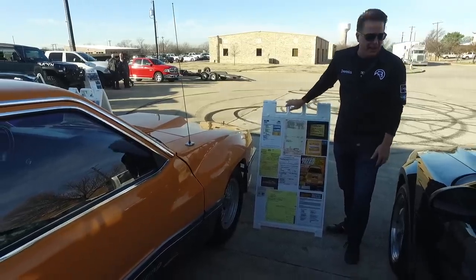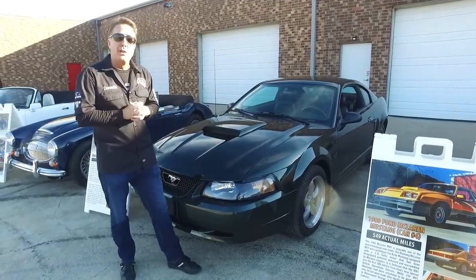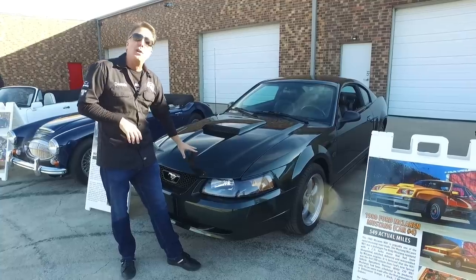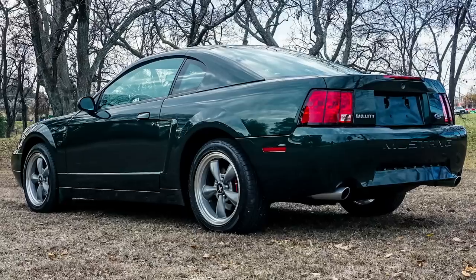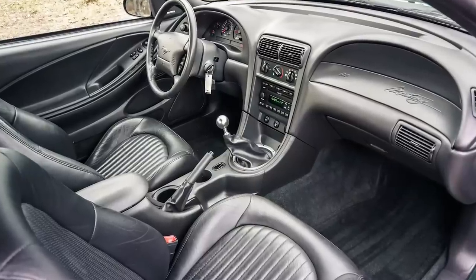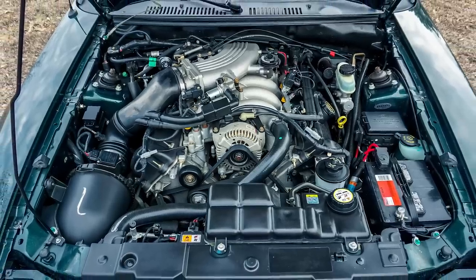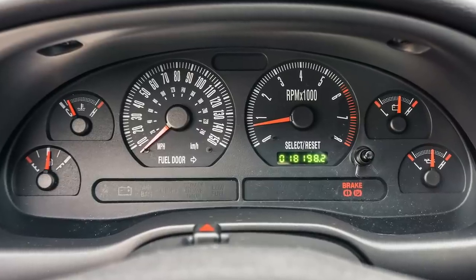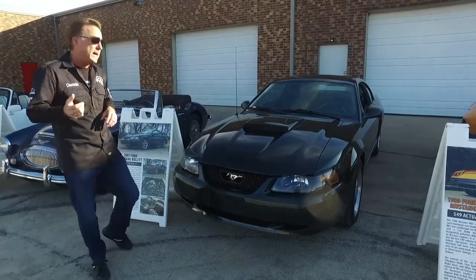Next we have what I believe is a rapidly up-and-coming collectible: the Bullitt Mustang. In 2001, Ford came out with the Bullitt edition. The Bullitt cars have had all kinds of hype lately — it's probably one of the most cloned cars currently being built. This one has 18,000 actual miles. It's the tribute to the Bullitt car from the Steve McQueen movie.